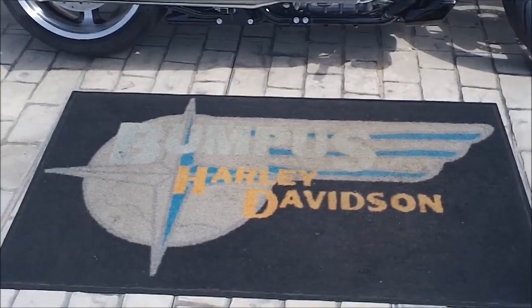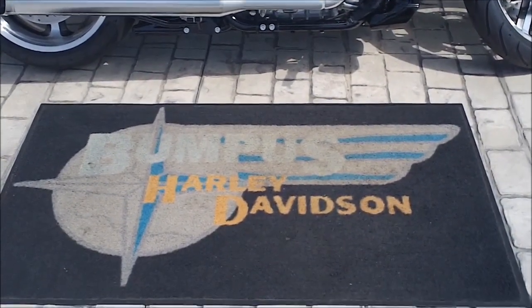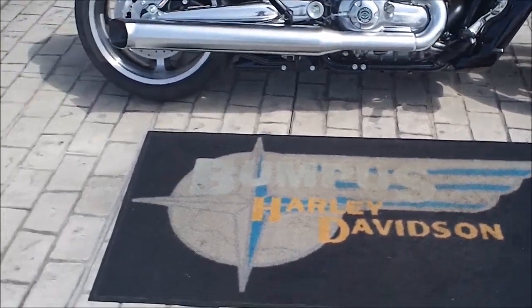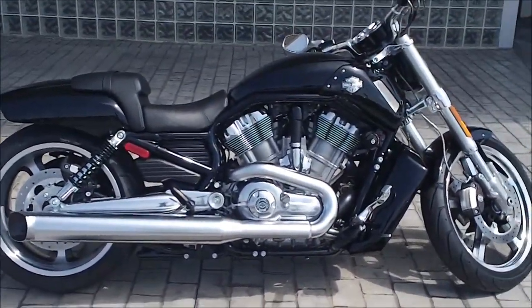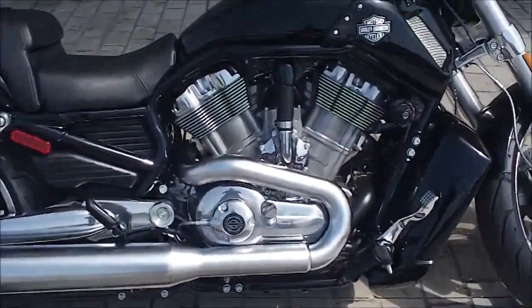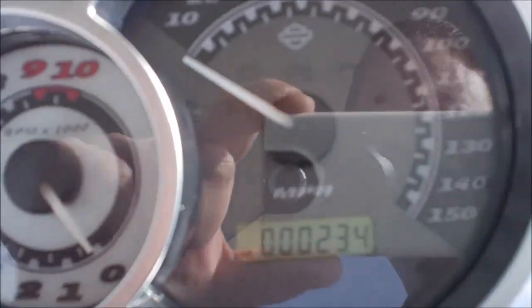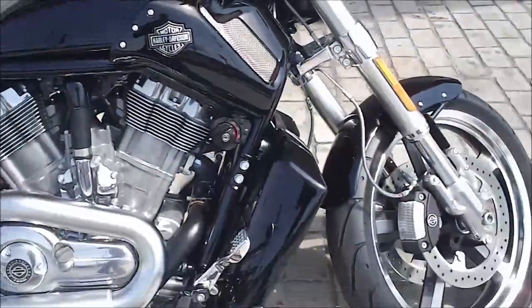Hey, it's Jeff O at Bumpus Harley-Davidson in Memphis, Tennessee — 901-372-1121. Today we're looking at a 2013 V-Rod. This one just came in on trade. It's black and it has 234 miles on it — that's right, 234 miles on it.